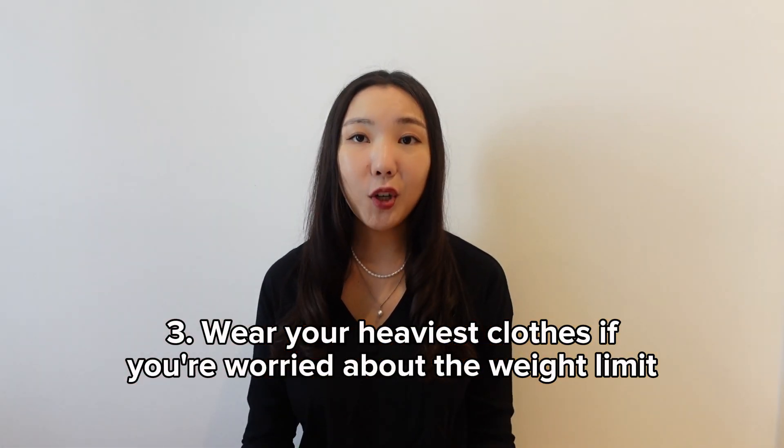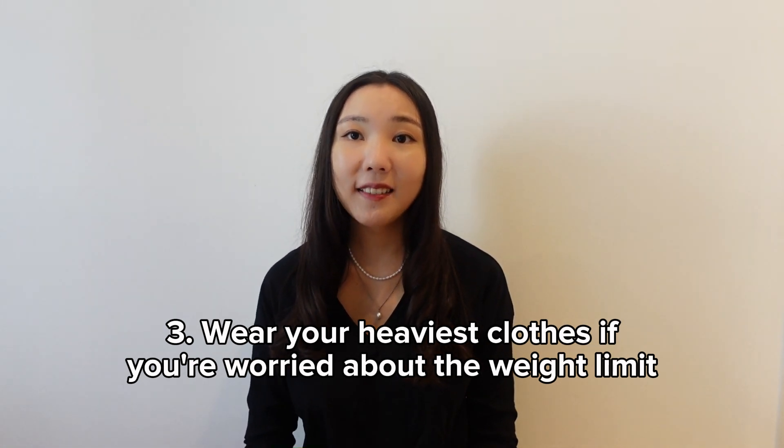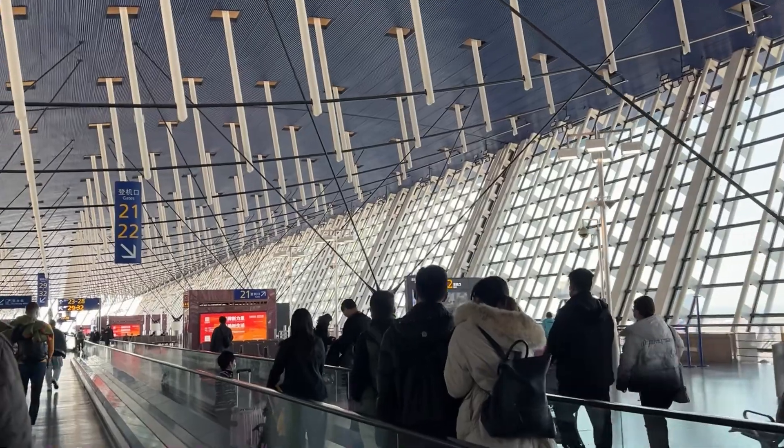Wear your heaviest clothes if you're worried you might have to pay extra because of the weight limit for checked bags. When I was going to Korea in the winter, I was a bit worried my bag was getting too heavy, so I just wore my heaviest winter jacket.